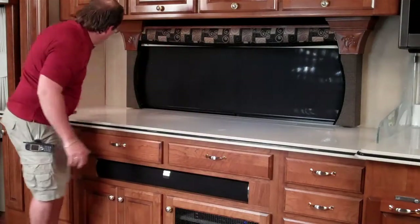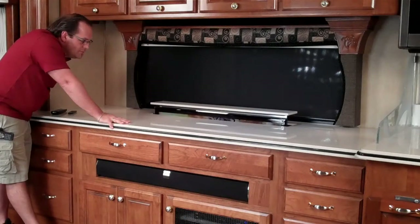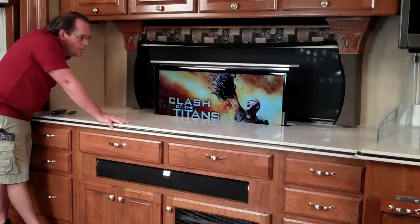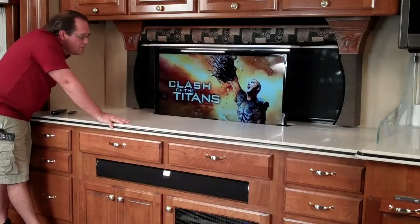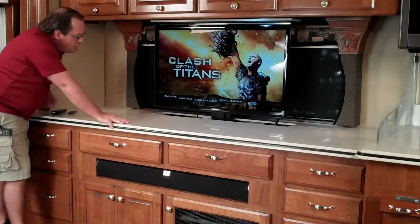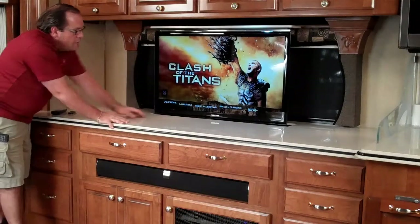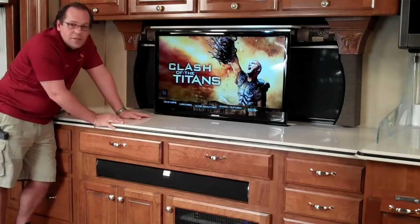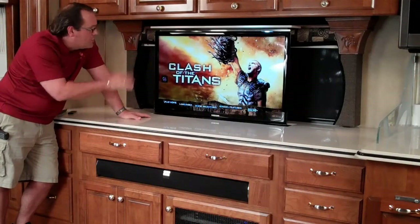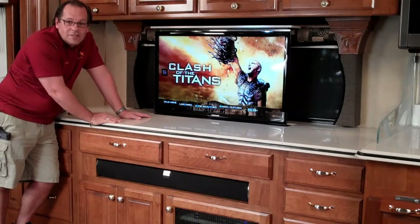Let me show you the cool part — watch this. This is a 40-inch Samsung LED, and we mounted it down just a little bit. Looks great right there. We mounted it on a power TV lift — it's real reliable, real durable — and got all the wires running to it. I've got a movie on here right now and I'm just going to turn it on so you guys can get the effect.